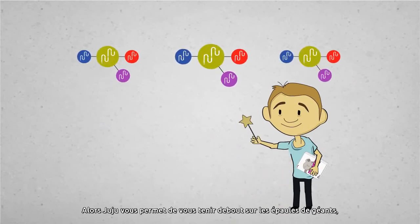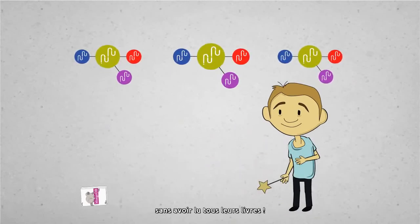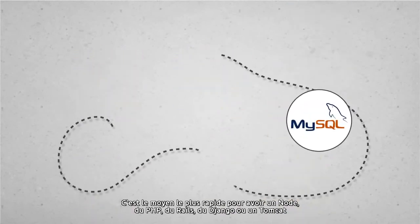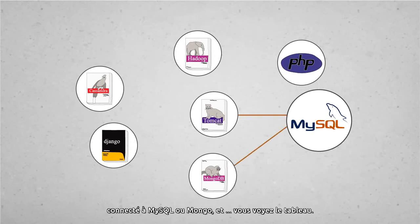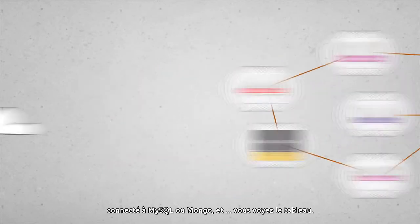So Juju lets you stand on the shoulders of giants without reading all their books. It's the fastest way to get Node or PHP or Django or Rails or Tomcat connected to MySQL or Mongo — and, well, you get the picture.